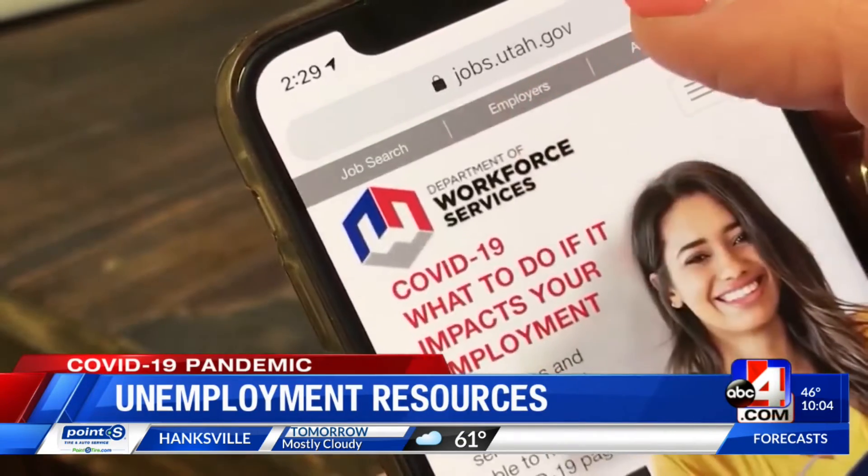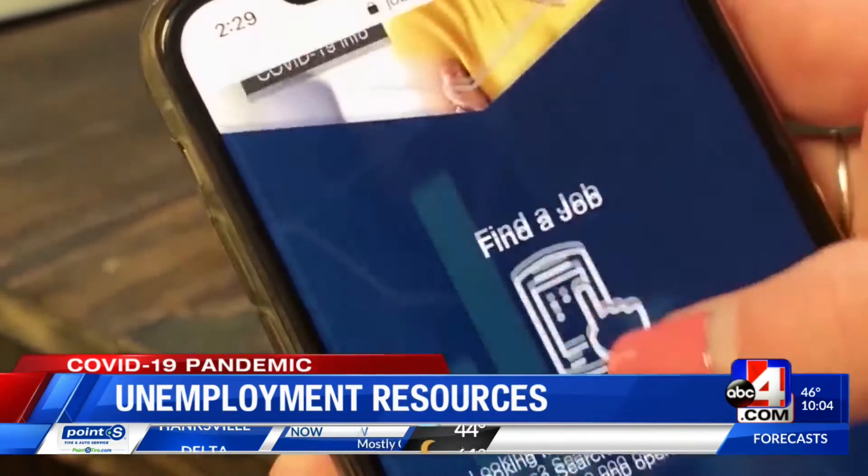To receive assistance, go to jobs.utah.gov/COVID-19. There is an 'Am I Eligible' button. If you click on that, you will enter your Social Security number. If it comes back with a monetary decision as eligible, then you should apply for the traditional unemployment benefit. If it shows that you are ineligible or $0, then pandemic unemployment assistance is the correct application.